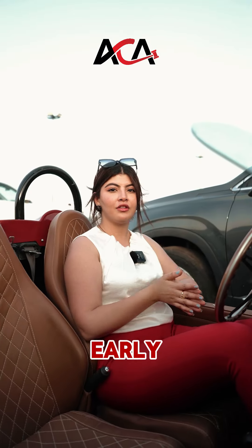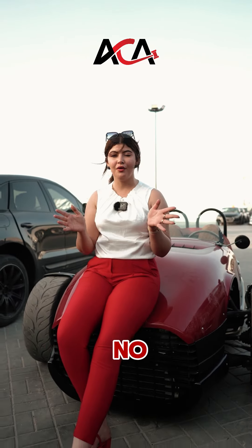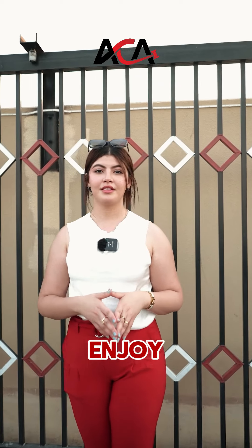First, arrive early to get a good look at the cars. Second, bring a checklist to note down the cars you are interested in. And finally, don't forget to enjoy the experience.